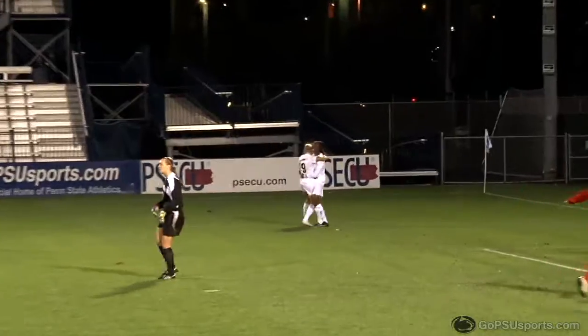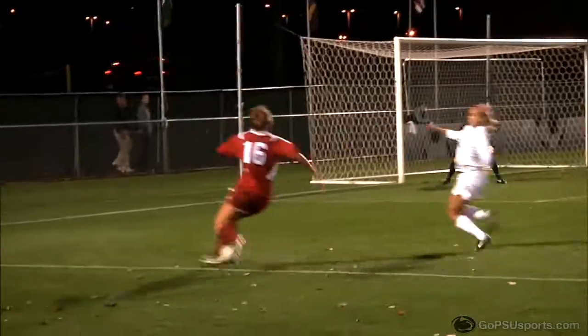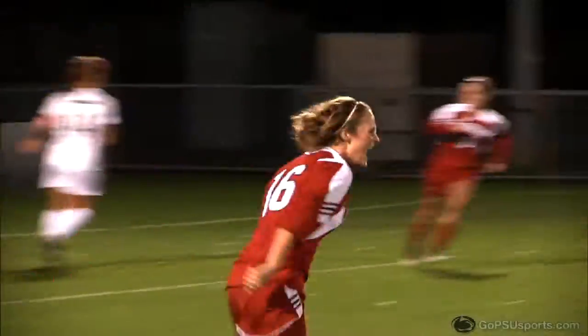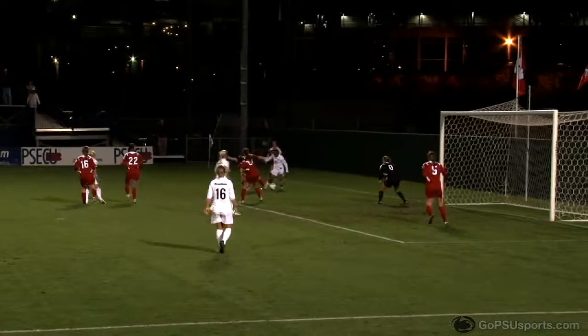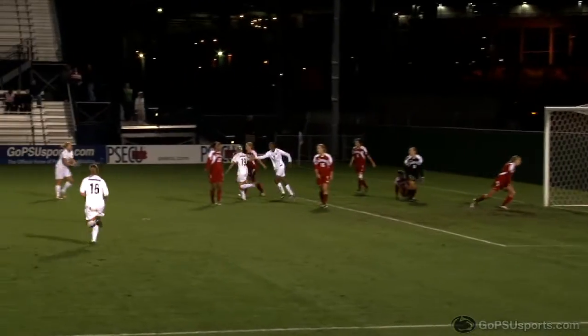Maya Hayes sneaks behind the defense. There's Thomas, into the box, deflected, and a beautiful save by Erin McMilty. They're chasing after this — Jackson gets it at the top of the 18, plays that one in, it's a shot and it is a goal. A beautiful goal for Jordan Jackson. Looking to take a touch with a nice goal, and it is a beauty from Taylor Stram.